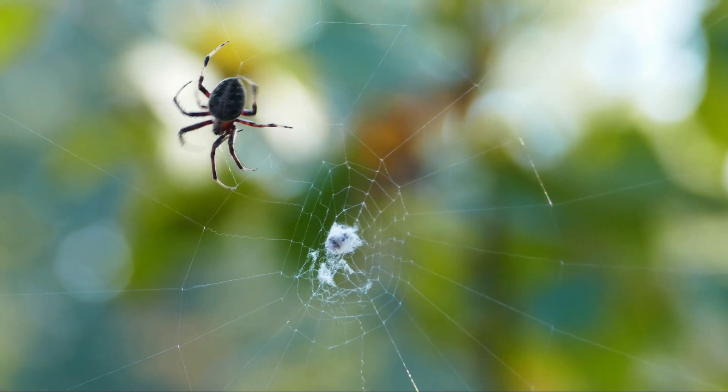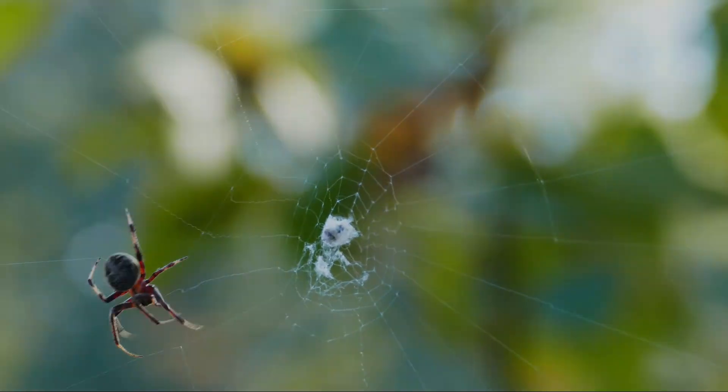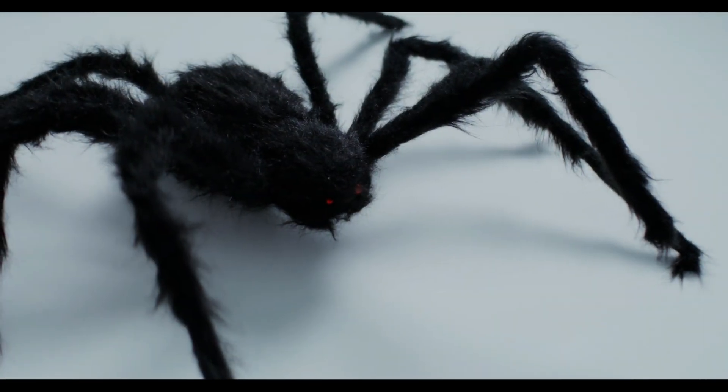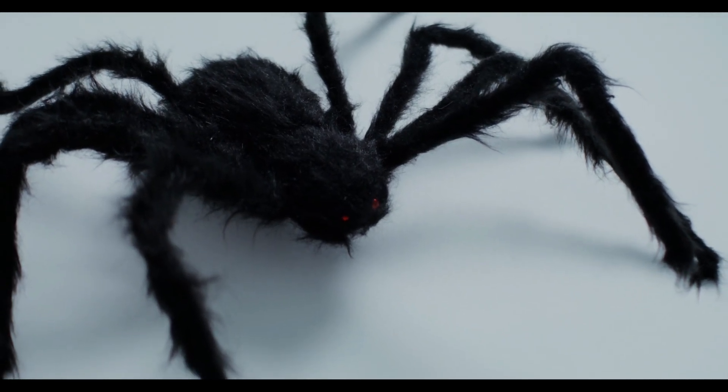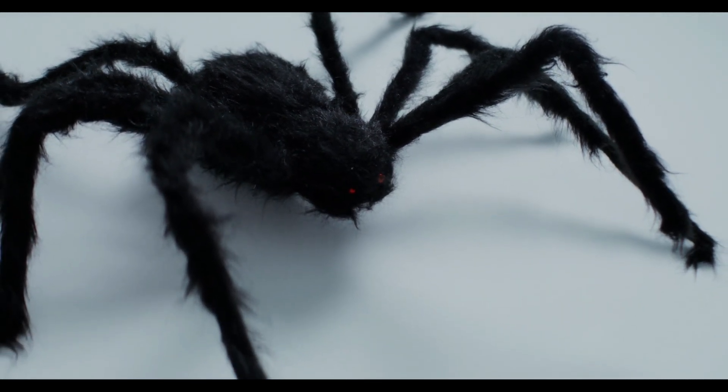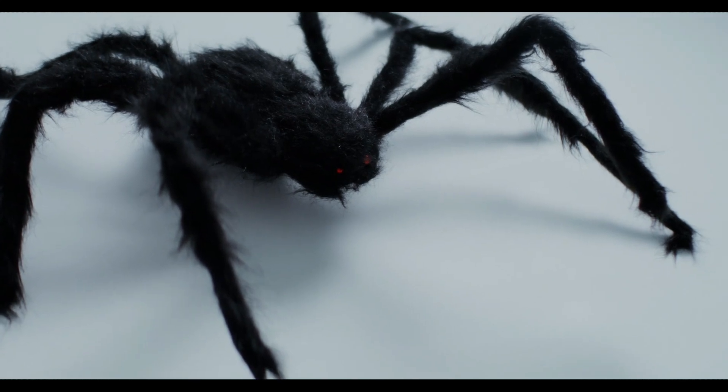Spider venom can be classified into neurotoxic and necrotic types. Neurotoxic venom affects the nervous system, causing symptoms like muscle spasms and paralysis. Necrotic venom destroys tissue, leading to painful sores and necrosis.